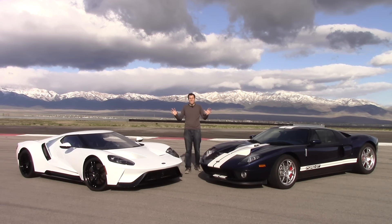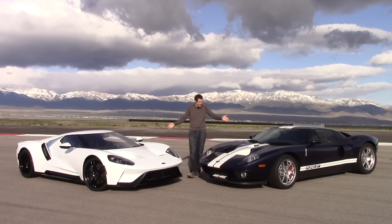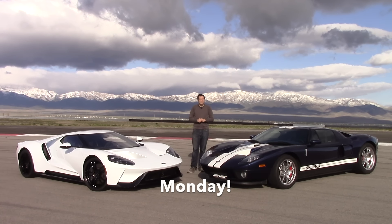This isn't the only thing I've done with the new Ford GT. I've also made a video thoroughly comparing the new Ford GT and the old Ford GT, which will be up very shortly on my channel, so keep checking back.